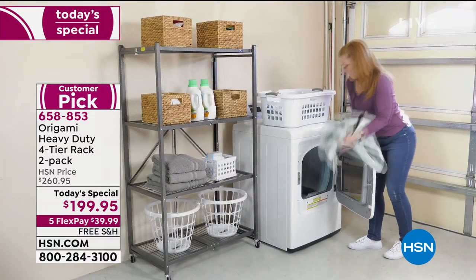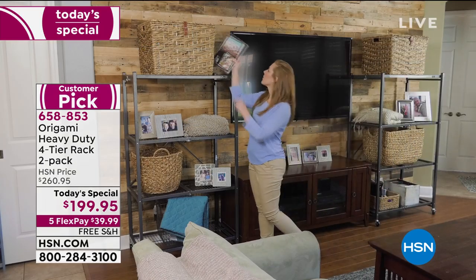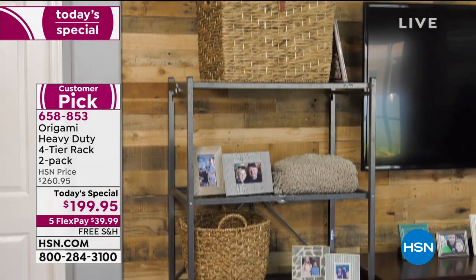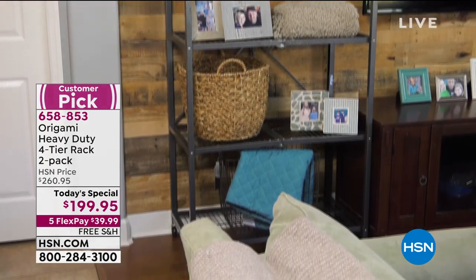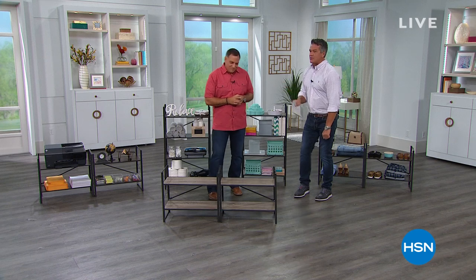No better place than the laundry room to hold all your stuff. Look — there are the two of them right there. You get two. That's the two-pack. Get it on free shipping and handling — two for one today. $39.99. Thank you, Mr. Luke. You're welcome, buddy. I will see you again soon.